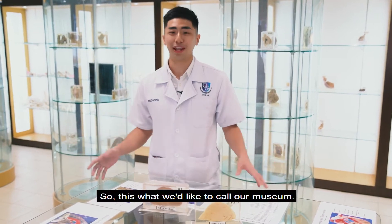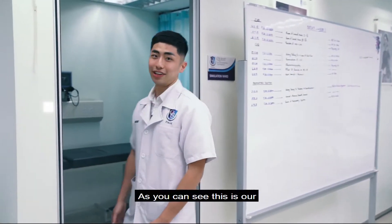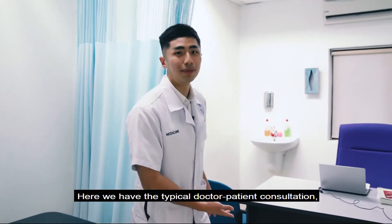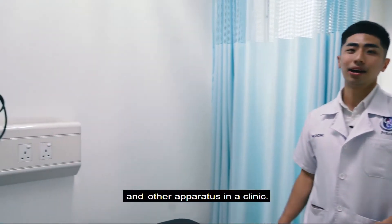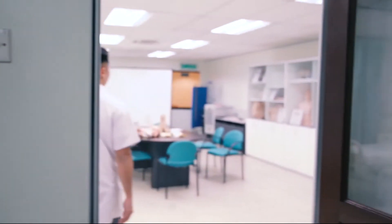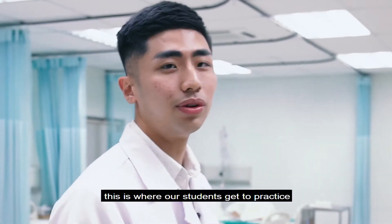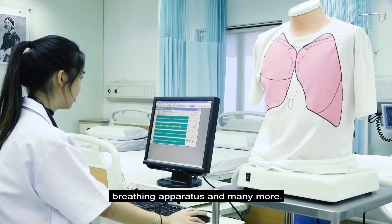So this is what we like to call our museum. We are here in our clinical skills lab. As you can see, this is our mock clinic. Here we have the typical doctor-patient consultation, medical examination table, and other apparatus in the clinic. This is also where our students get to practice mock ward situations. We have hospital beds, medical dummies, breathing apparatus, and many more.